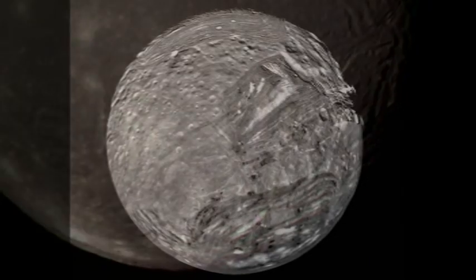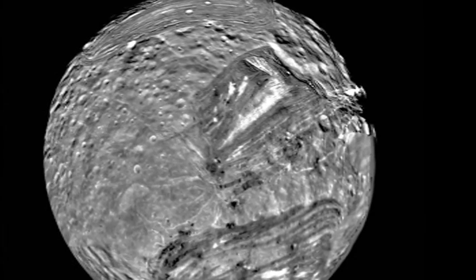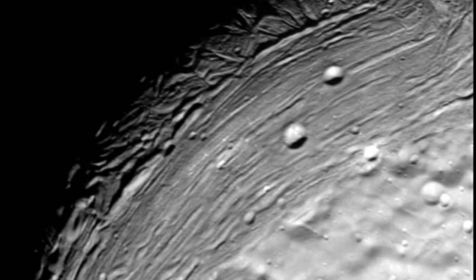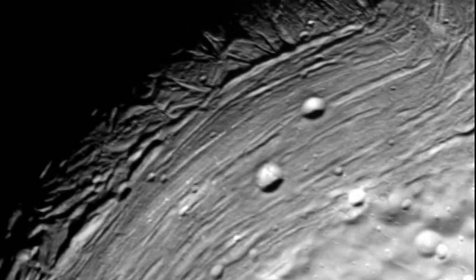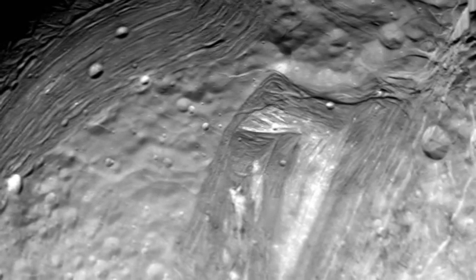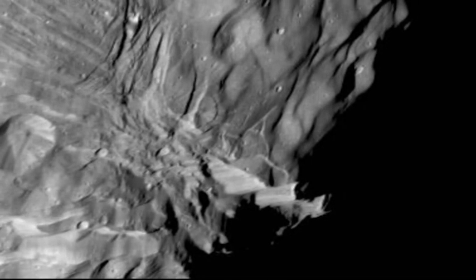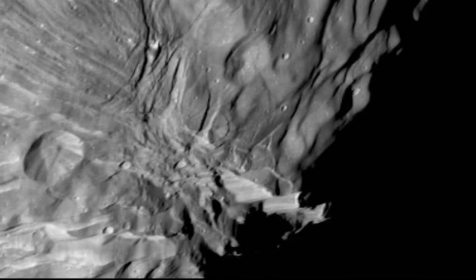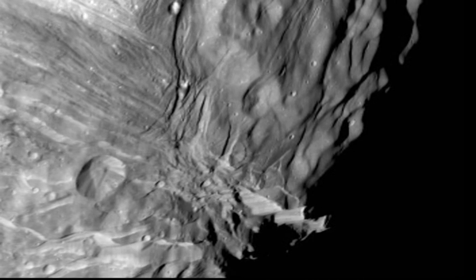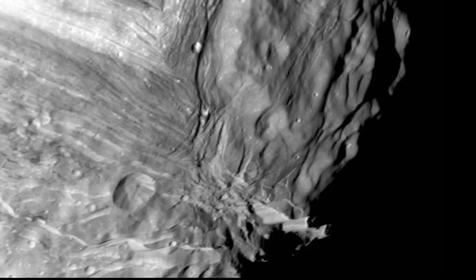Voyager 2 passed closer to the moon Miranda than to any other body it had encountered, and so was able to produce spectacular high-resolution images of this strange moon. There are many craters and several grooved areas, including an unusual V-shaped region named the Chevron. In this view of Miranda, huge ice cliffs are visible at the bottom, and there are many impact craters. It is a very exotic and complicated place.